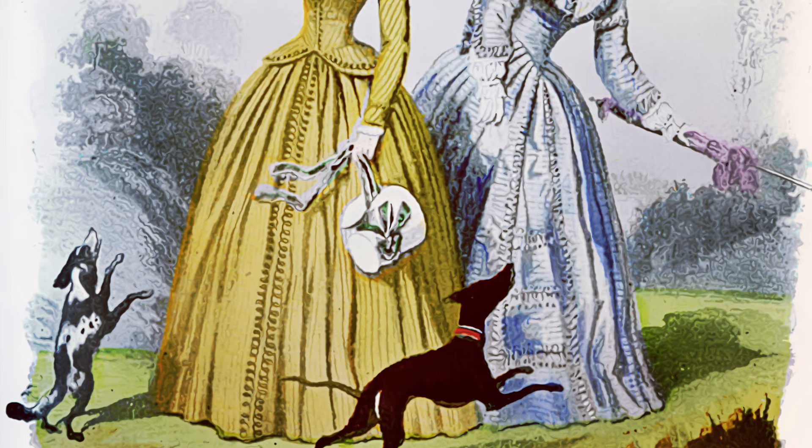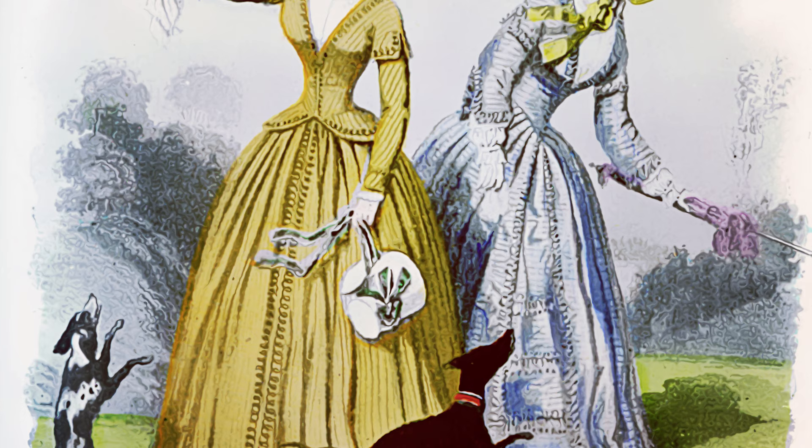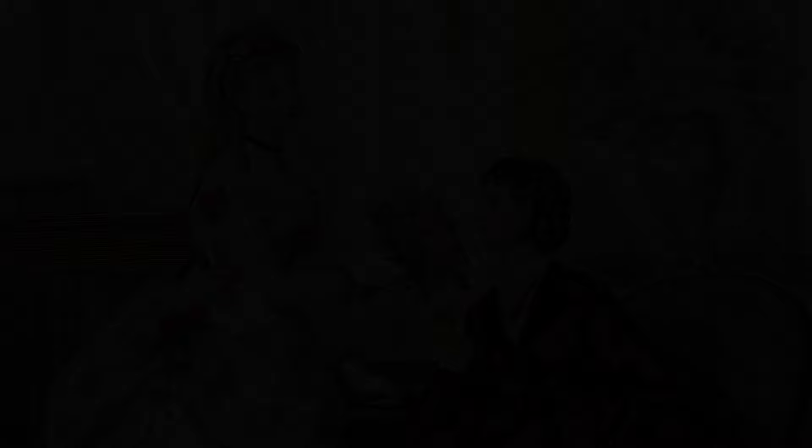The 1840s: Women in the 1840s wore heavy, ornate dresses with puffy sleeves, high necklines, and full bell skirts. Waistlines were hourglass-shaped, thanks to the popularity of whale-boned corsets. Women often wore large, elaborate, floppy hats as well.